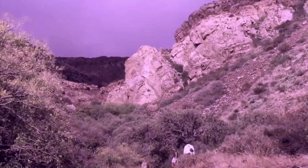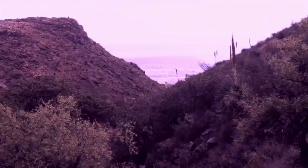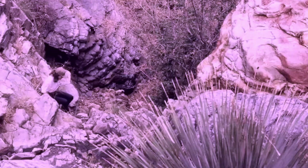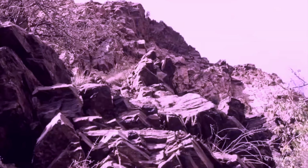Suddenly the sky started getting darker and darker. At about 6,000 feet, it began to rain. Extra care was taken to traverse the slippery rocks. Fifteen minutes later, the sun came out, and from water caught in crevices, you would never have known there had been any precipitation. Precambrian rock, the oldest on the planet, is found in several areas within the park.